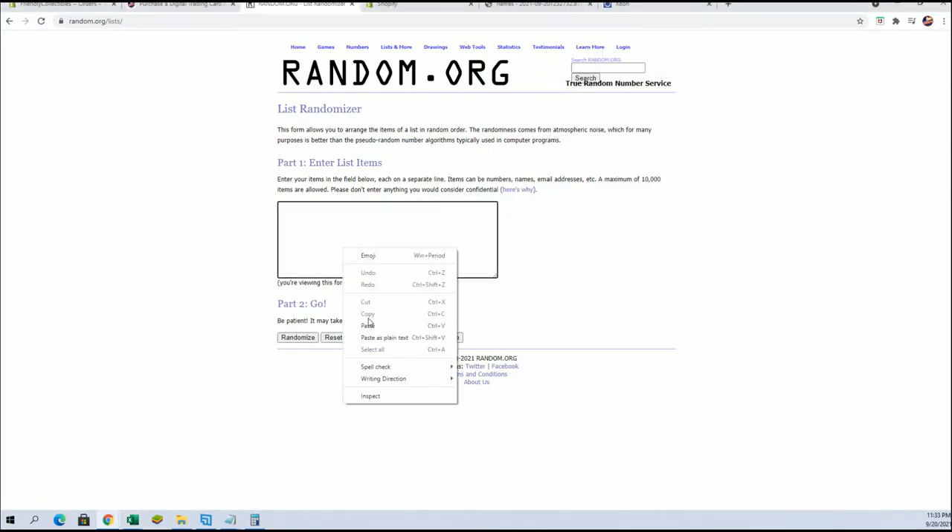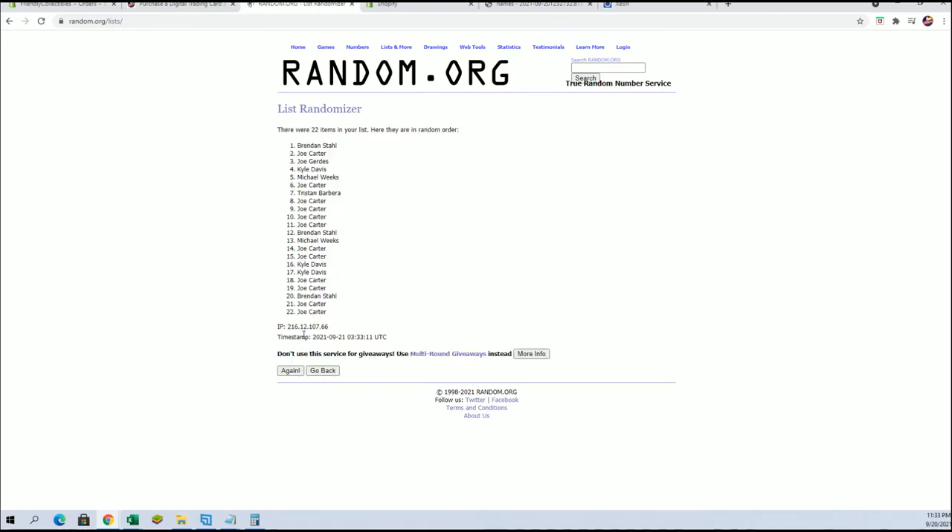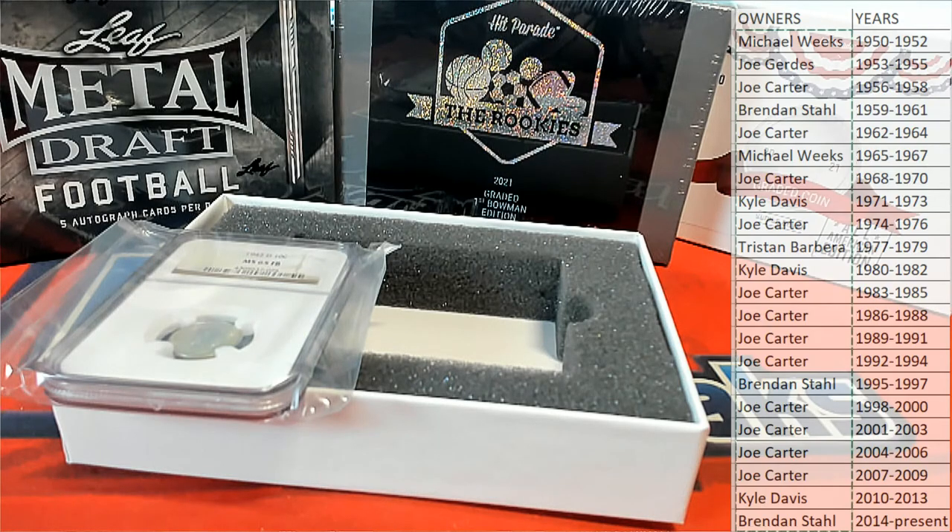Alright, guys. This will be top spot after seven tonight. Top spot after seven. Joe C, that's coming out to you. Here you go, Joe. Joe C. Very good. Alright, great stuff, guys. That's it. That is the USA coin 243 there, American Edition from Hit Parade, Box 243.